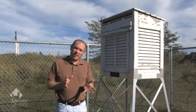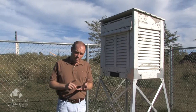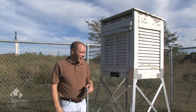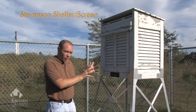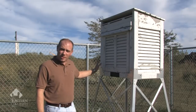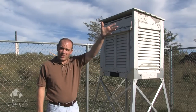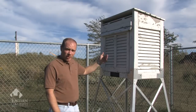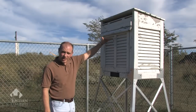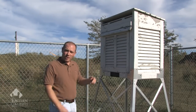The most important aspect of a weather station is the temperature and the thermometers that record the temperatures — the maximum temperature, the minimum temperature, and the current temperature. Inside the Stevenson shelter, or Stevenson screen, are the thermometers. It's painted white to reduce the influence of insulation — the sun's radiation on the thermometers. The thermometers inside are also placed at five feet off the ground so that the ground does not influence the thermometers as well.